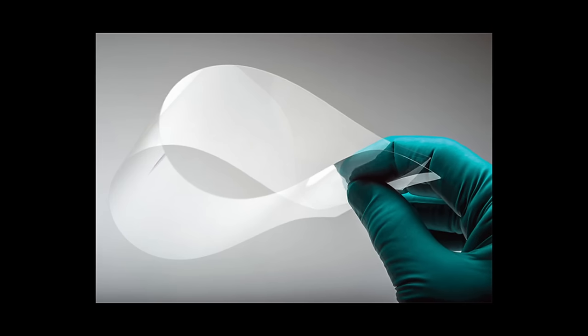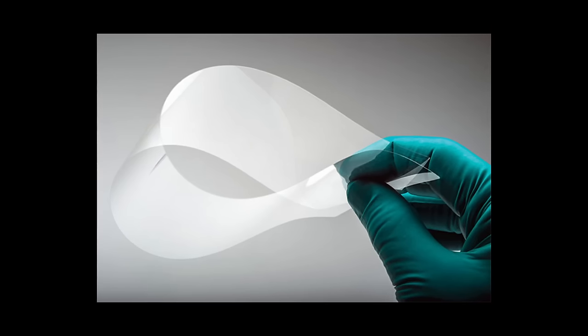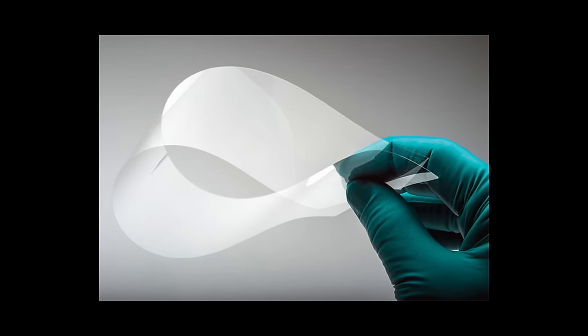While these contemporary materials share the name flexible glass, they serve very different purposes from the ancient legend of flexible glass presented to Tiberius Caesar.